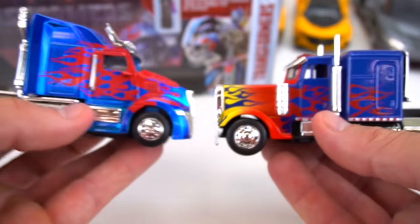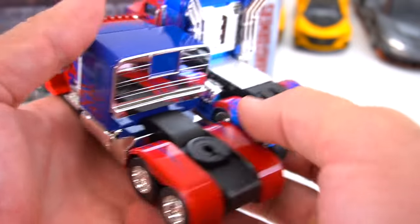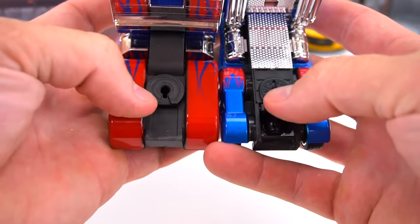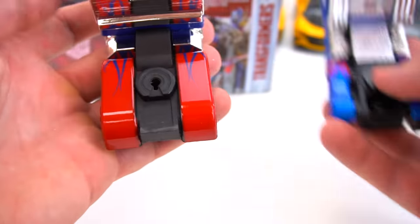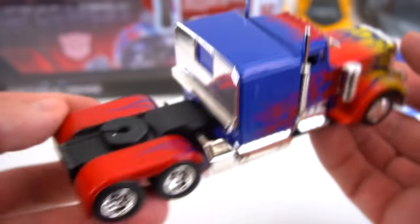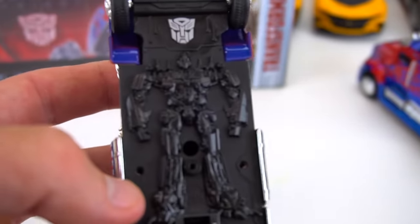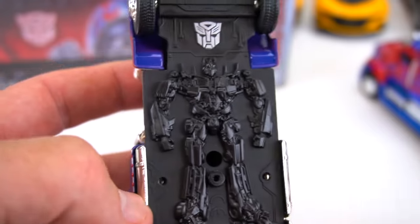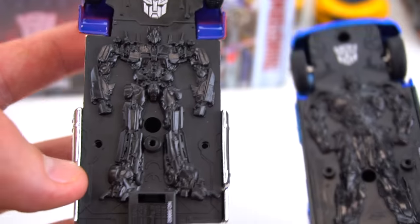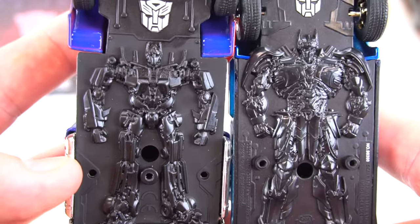Which one do you like better? Leave a comment down below and let me know. Both of them have these holes right here, so maybe they can both pull this trailer. Let's check out the bottom — there's Optimus Prime on the bottom, and this one is the same as from this movie, this one's from this movie. So two different styles of robots, different styles of Optimus Primes.